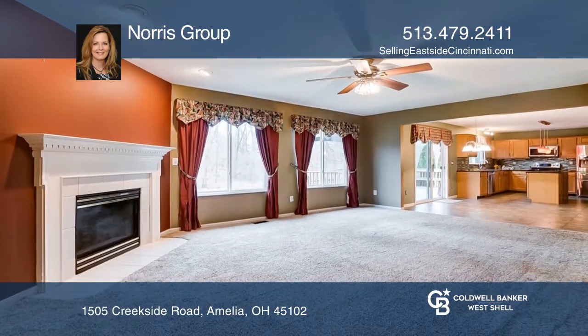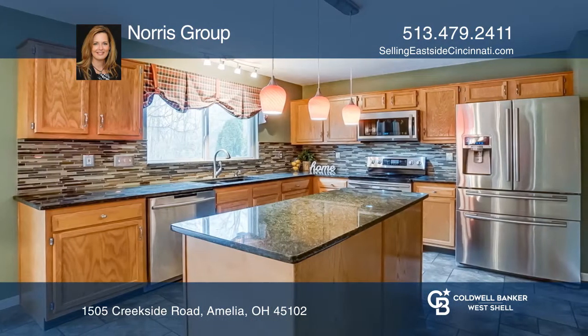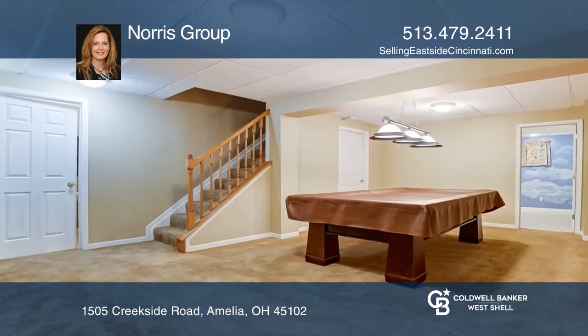The great room has a gas fireplace that opens to the kitchen with granite counters, upper-end appliances, and a walkout to the backyard.